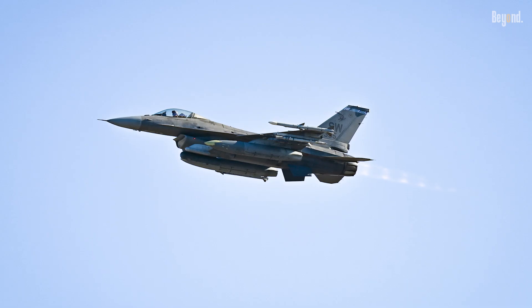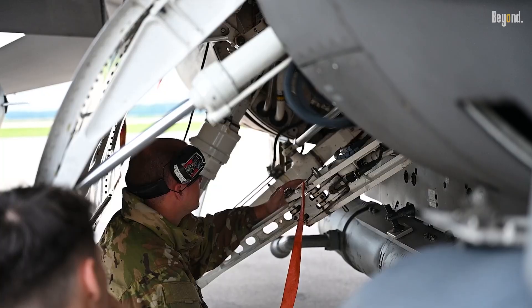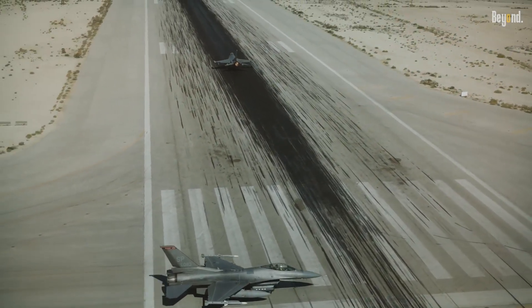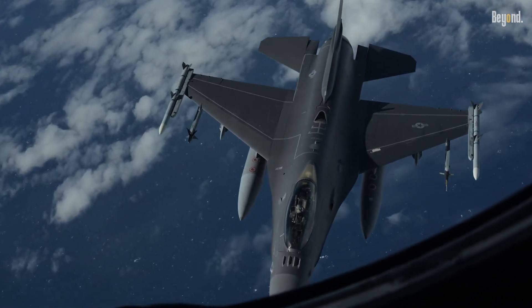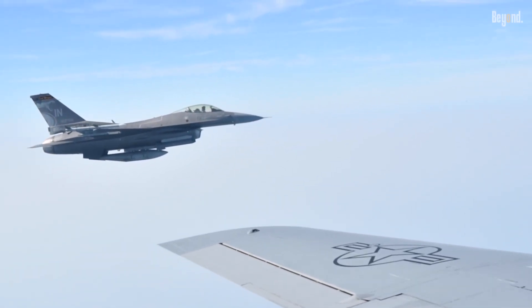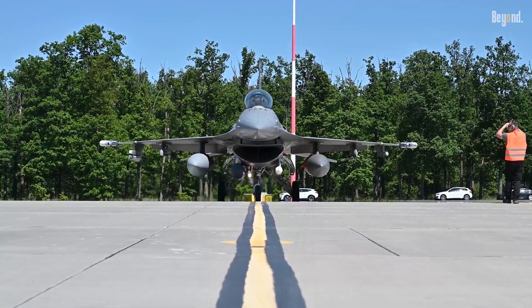Over 45 years, the F-16's multirole versatility — excelling in air-to-air combat, ground strikes, and electronic warfare — has justified its economics. Its combat-proven track record includes 400,000-plus sorties and 19 million flight hours. As defense budgets tighten, the F-16's blend of low acquisition cost, operational flexibility, and upgrade potential ensures its place as a cornerstone of affordable air power, likely flying well into the 2040s.